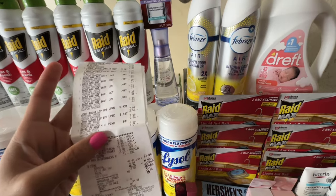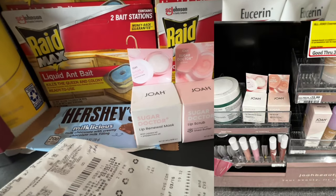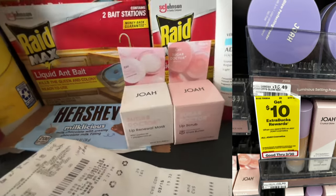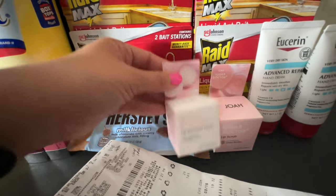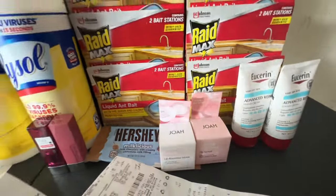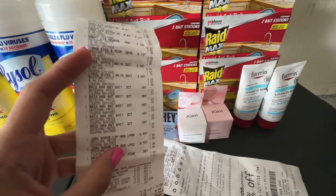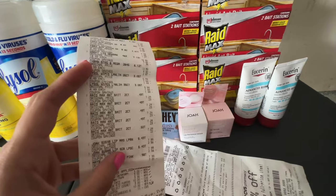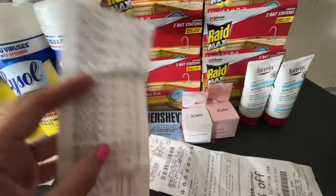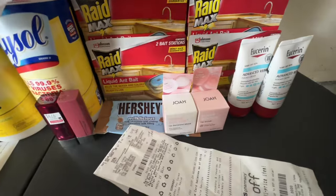On this receipt I did the JOA deal — spend $15 get $10 in Extra Bucks. These are $7.99 a piece, so for both that's over $15 and you receive $10 in Extra Bucks, making each only $2.99. I grabbed the lip renewal mask and a sugar doctor lip scrub. However, somehow I did this on the same card as my Sunday haul — I'll go back to the store and return it since I didn't get the Extra Bucks, then repurchase.